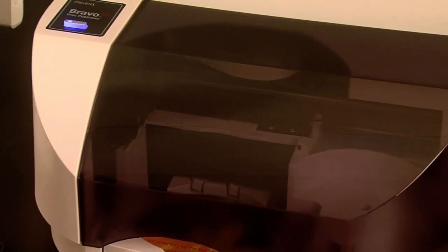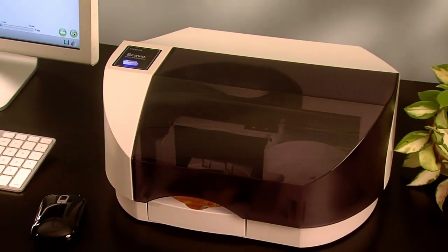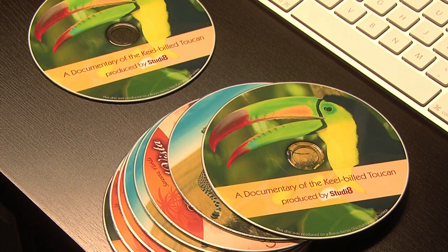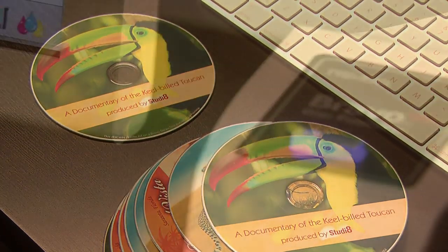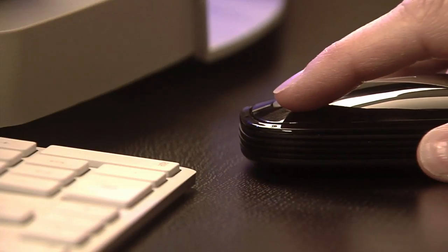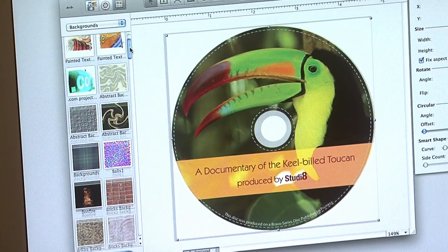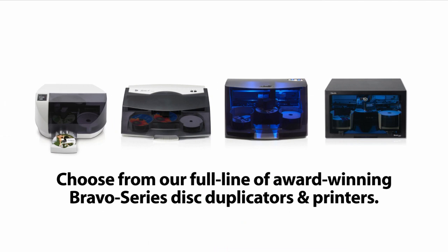The Bravo SE is ideal for duplicating audio, video, or any other digital information, such as training videos, press kits, software releases, or product catalogs. The Bravo SE Disc Publisher connects to either a Windows PC or a Mac. Burn and print software is included. A print-only model and Blu-ray model are also available.